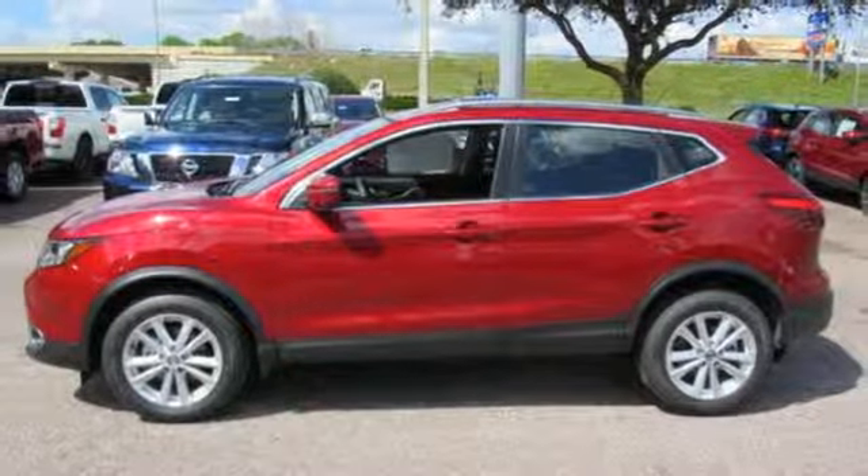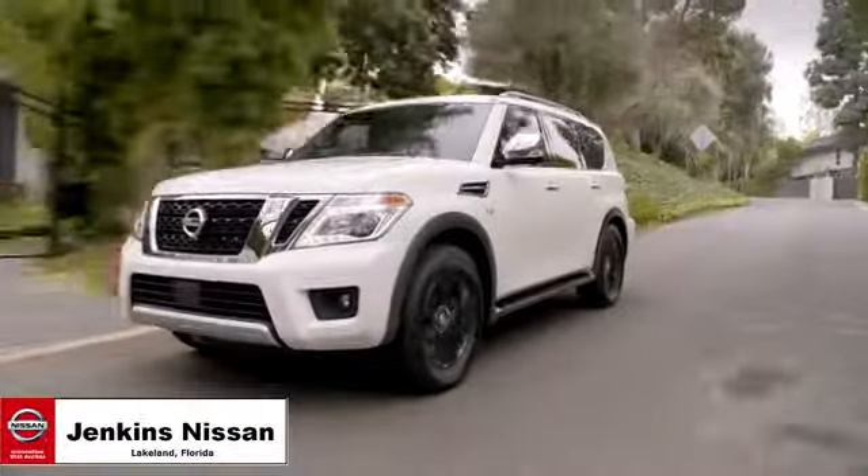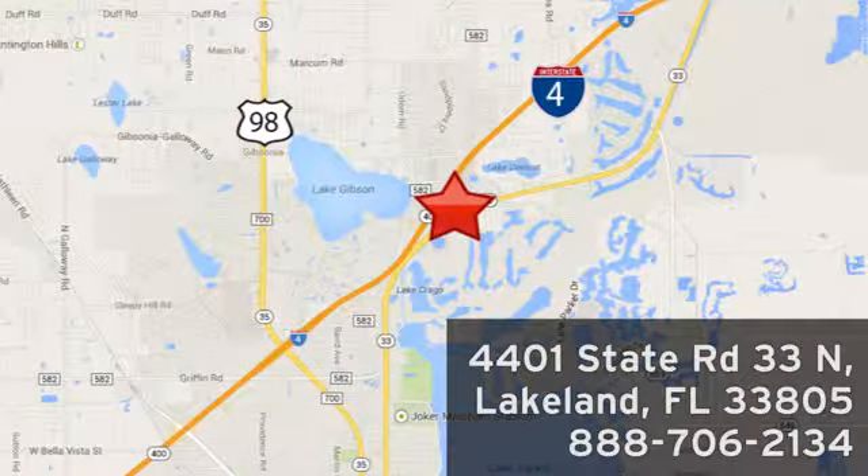See it for yourself when you take it for a test drive. Jenkins Nissan — where the deals are real. Or visit us in person at 4401 State Road 33 North in Lakeland, Florida.